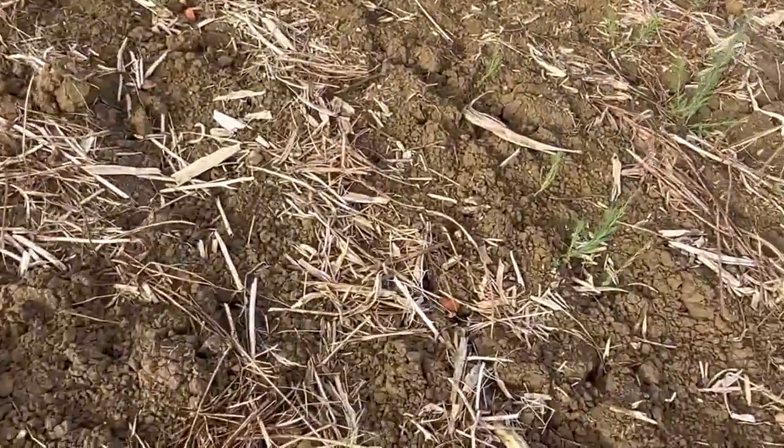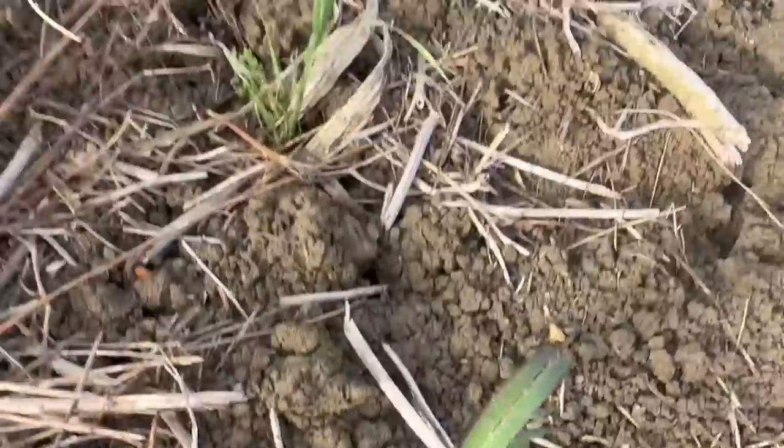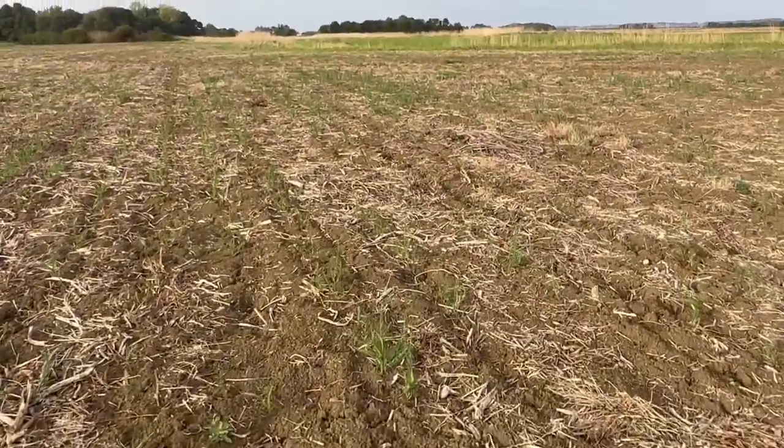Just see the damage they're doing to the plants there — it just looks generally sick with holes everywhere. It nearly needs another dose of slug pellets, this does, I think, to save this.